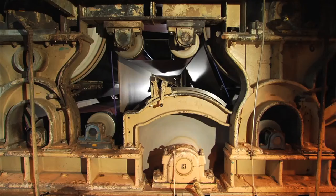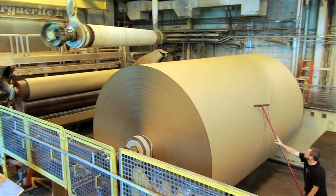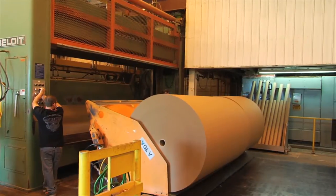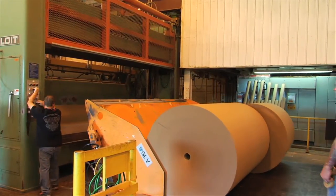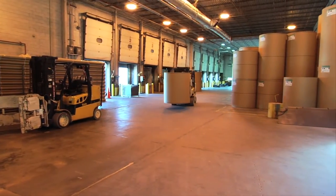Then the pulp is piped to the paper machine and uniformly applied onto the wire as a wet slurry. The slurry is quickly dried and 100% recycled content container board is rolled and slit into customer-specified widths. From our warehouse, the rolls are directly shipped to corrugating plants around the nation.